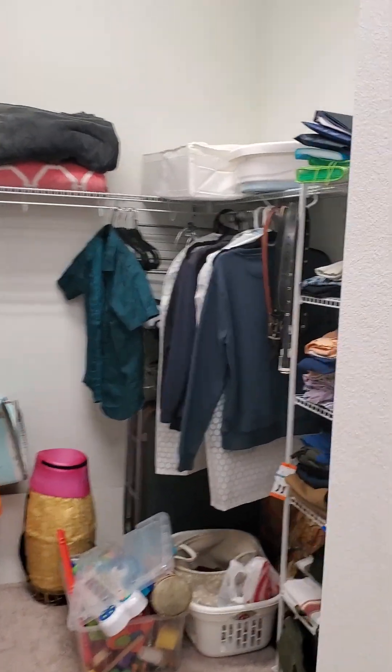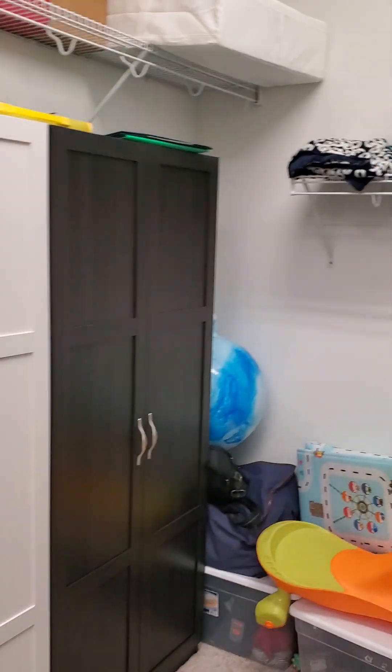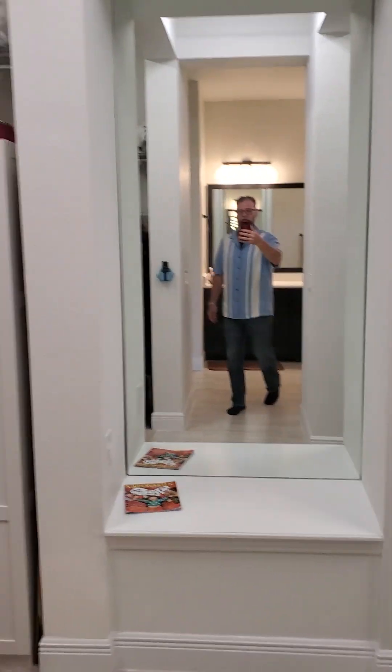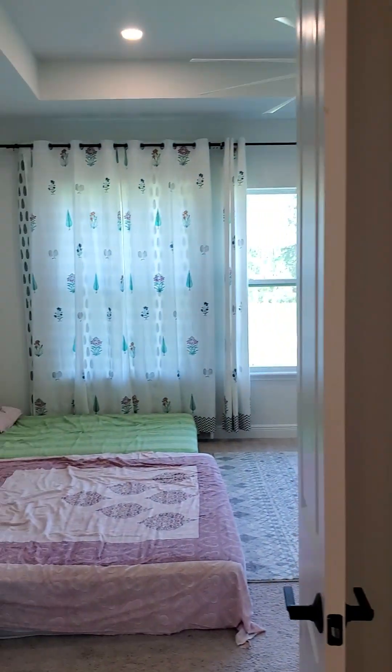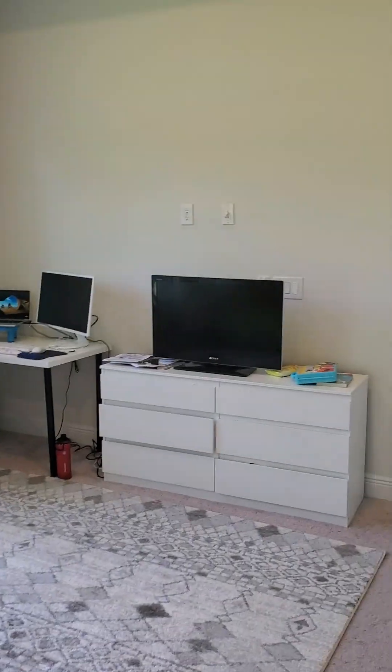And the other side of the walk-in closet — really large. Large house, lots of room, lots of space. We've done a ton of upgrades, so that's it!